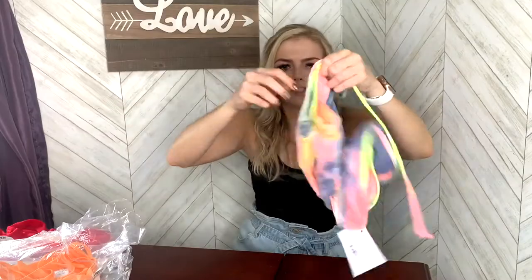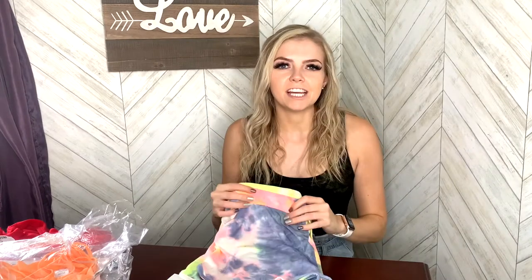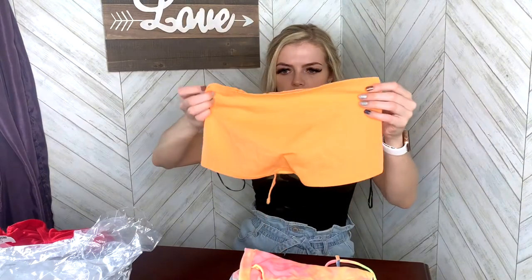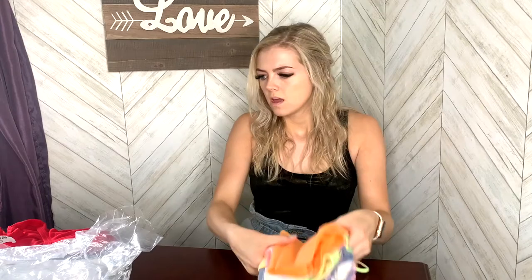Then I got these super fun tie-dye shorts. I wanted some more PJ-type shorts because all I have are sweatpants and I needed a couple more pairs. I thought they were really cute paired with this little tube top — the back is super cute and together they look really cute. I'll try them on together in the try-on.